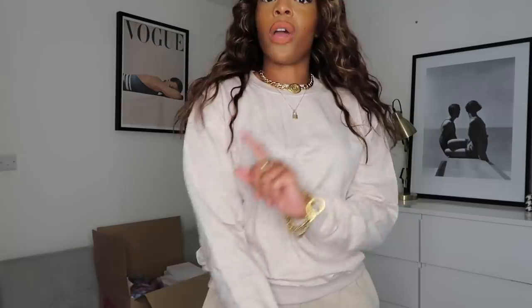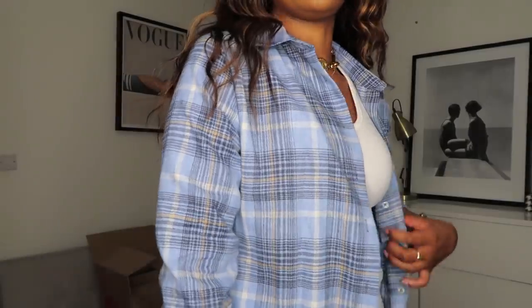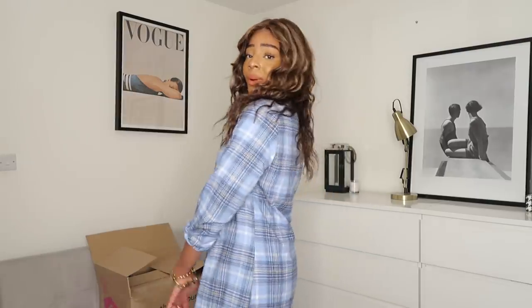Go and get your sweatshirt for five pounds from everything5pounds.com. I am a massive check shirt fan - look at this beautiful piece. This is more like a shirt dress but I would wear it more open like this, roll up the sleeves, that kind of casual vibe. Put on a skirt, shorts, jeans, a little top underneath - whatever you fancy. It's kind of like you found your boyfriend's shirt and put it on - that's the vibe I'm going for.